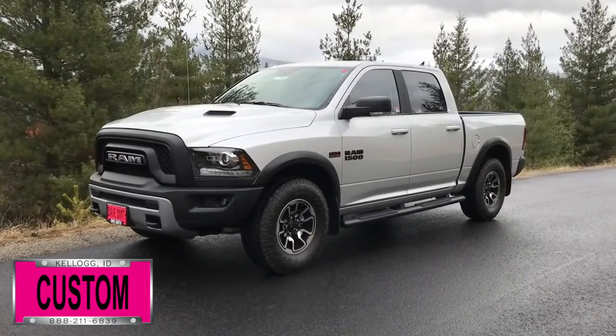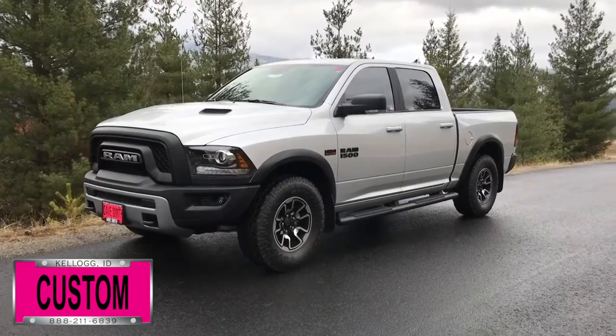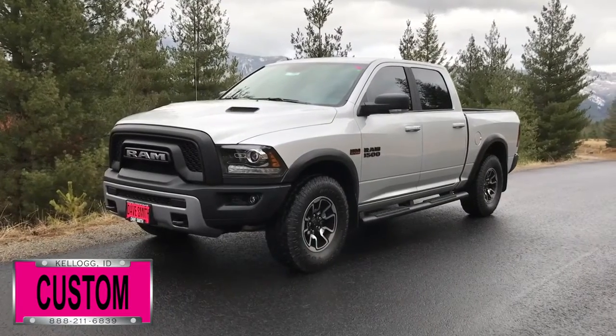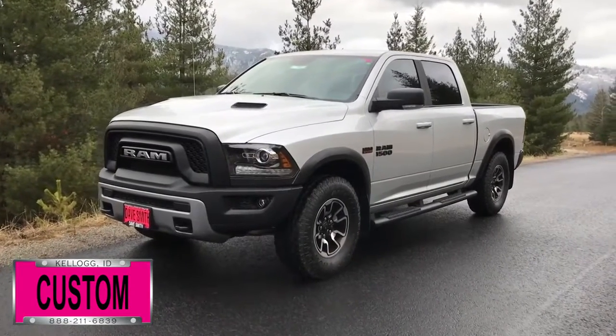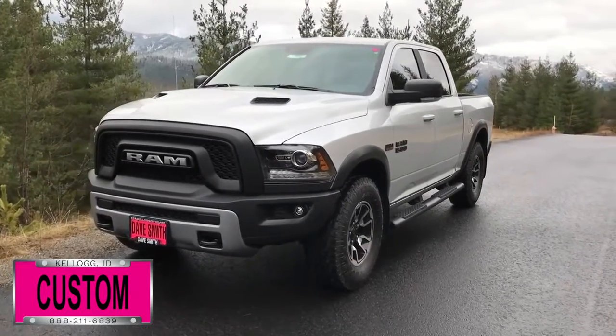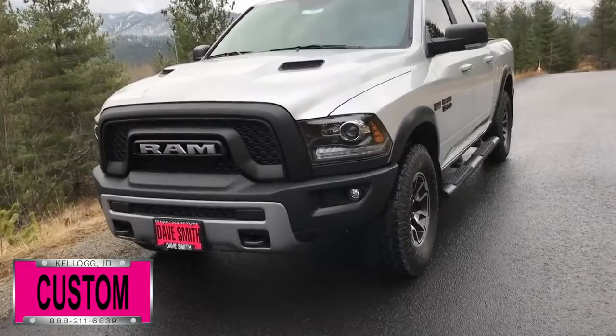Here at Dave Smith Motors we pride ourselves on doing customized accessories better than anyone. Today I want to give you a quick look and walk around at this brand new 2018 Ram 1500 Rebel 4x4. This my friends is a prime example of what our Dave Smith customs team can do for your new truck.